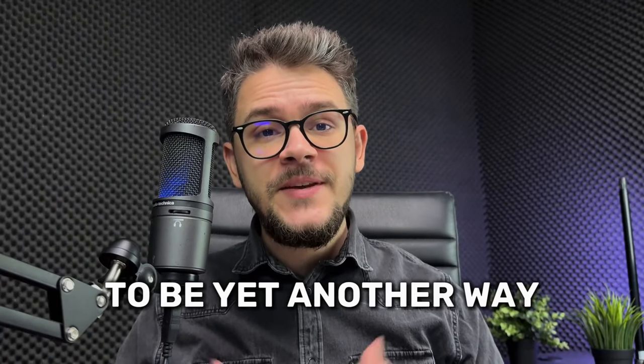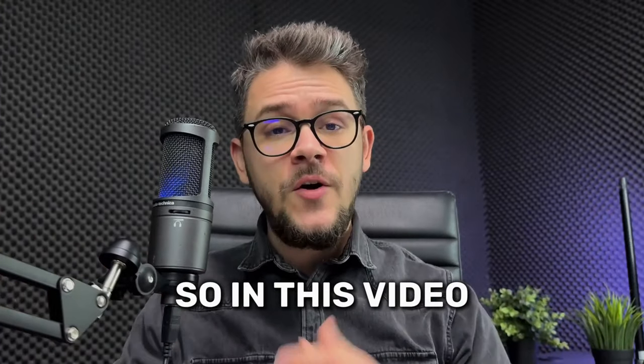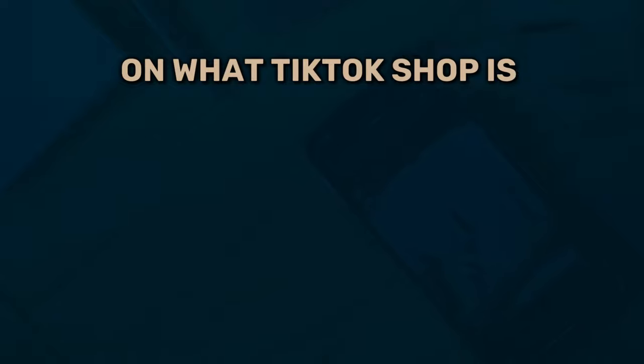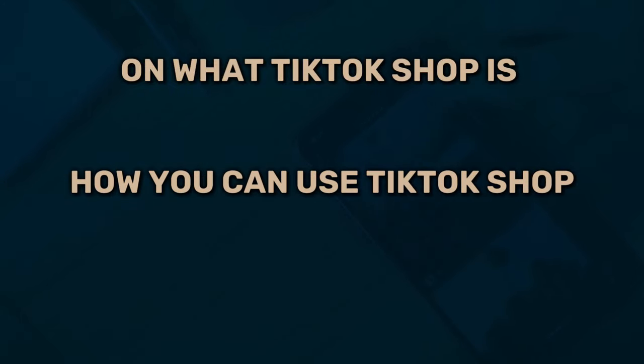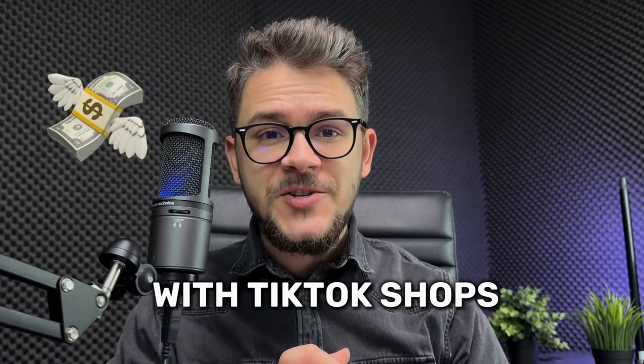TikTok Shop promised us to be yet another way to bring us a lot of money. So in this video, I'm going to give you the full rundown on what TikTok Shop is, how you can use TikTok Shop, why you should use it, and finally, how to make a lot of money with TikTok Shops.